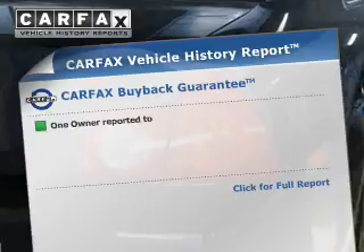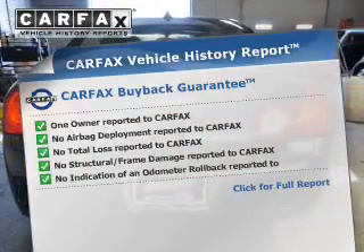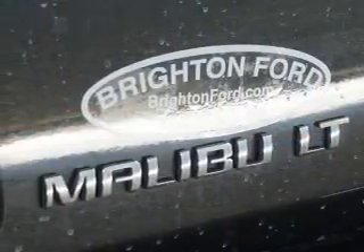Brake safely with the anti-lock braking system. A Carfax vehicle history report allows you to purchase with confidence and the knowledge that your buy was a smart choice. Let us put you in the driver's seat today — call or click to contact us.